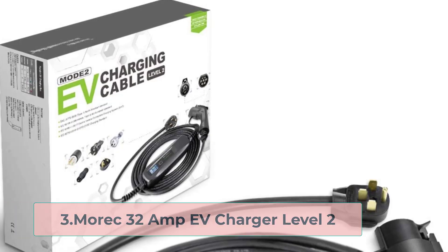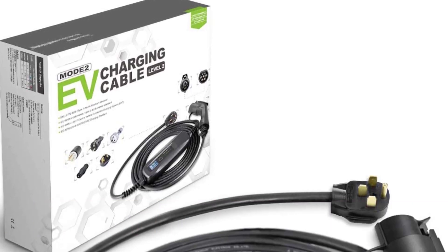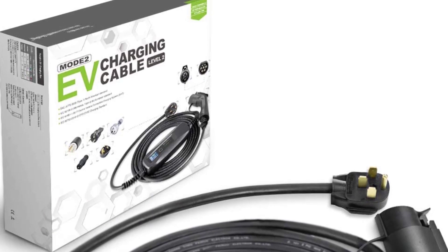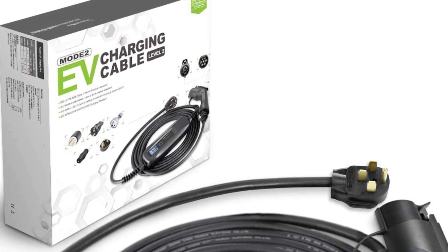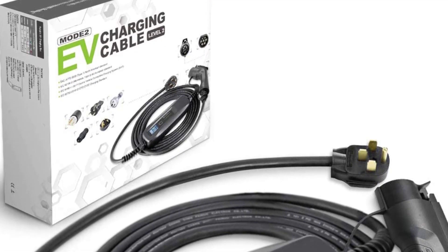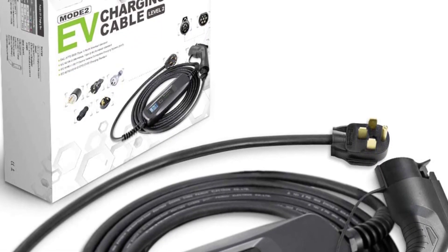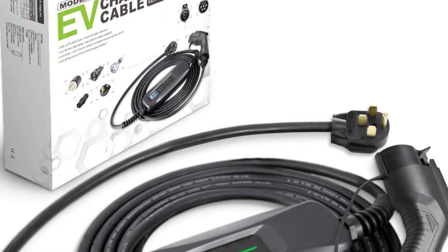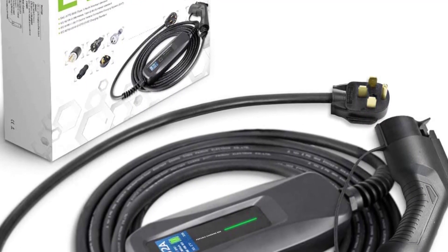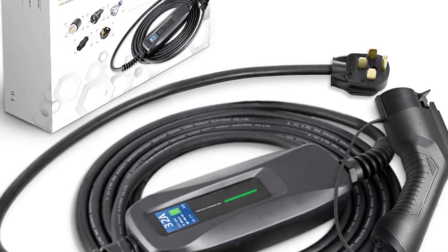At number 3, the Marek 32-amp EV Charger Level 2. It's generally agreed that investing in a home EV charger is, over time, the most cost-effective option for charging your electric vehicle. Still, many EV owners are put off making the switch from public to home charging due to the upfront cost of a home charger. Luckily, contrary to popular belief, you don't actually have to spend in excess of $500 to enjoy the numerous benefits of home charging.